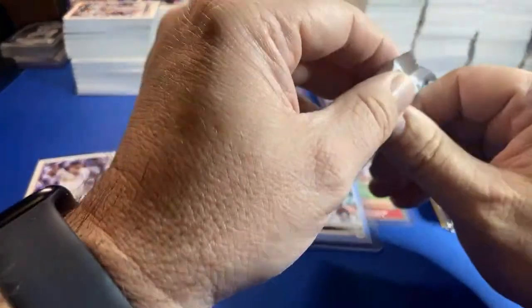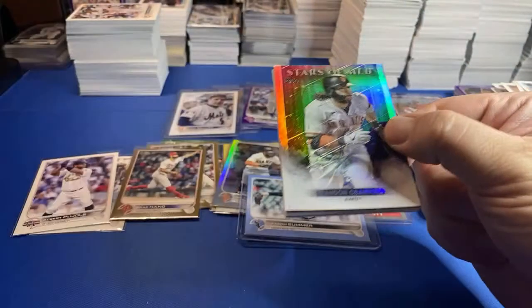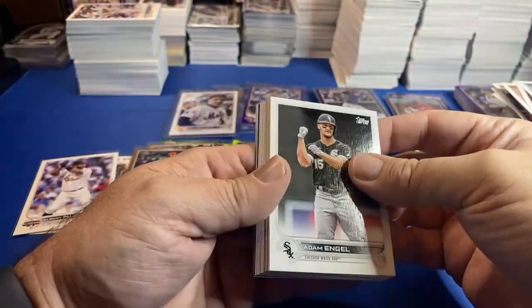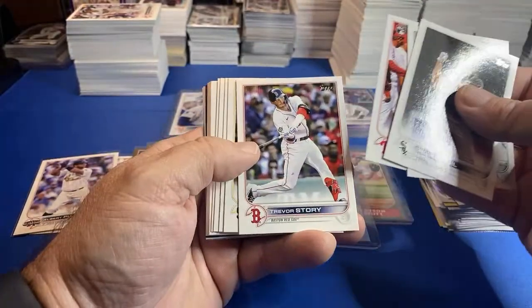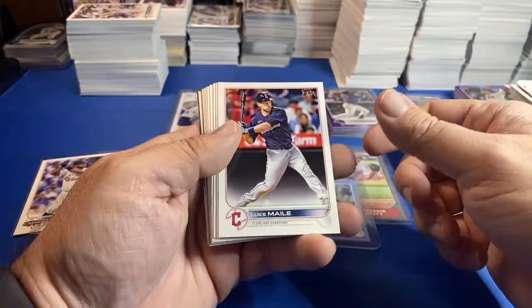We'll see if we can pull — this pack has some blue in it or something, but that father's day blue out of 50 is a tough pull. Again, sometimes you're not going to hit the players, but it's last pack mojo.